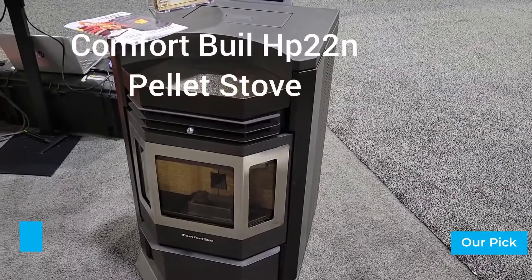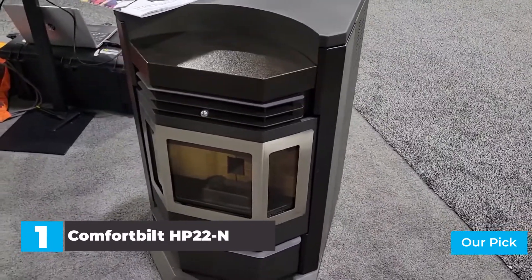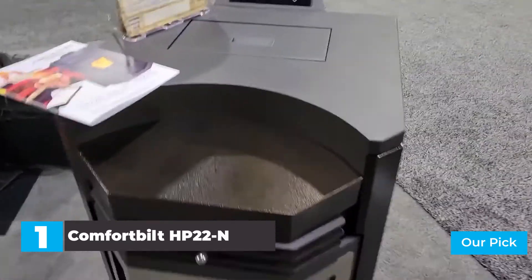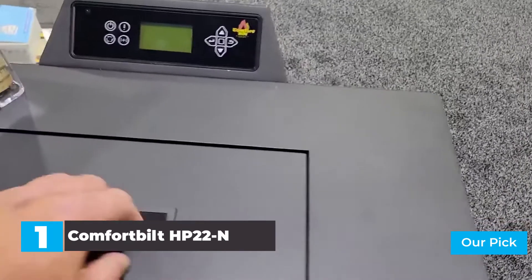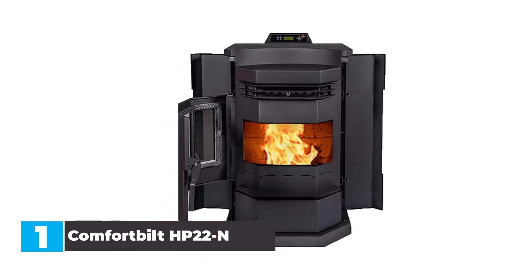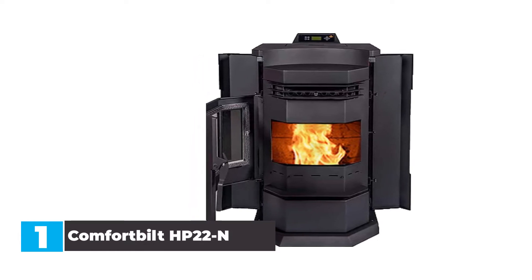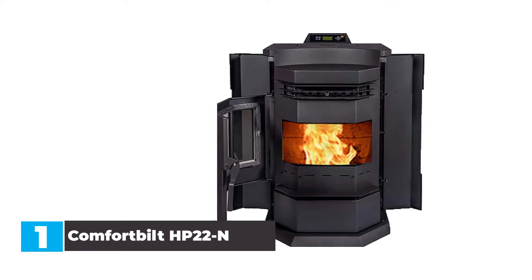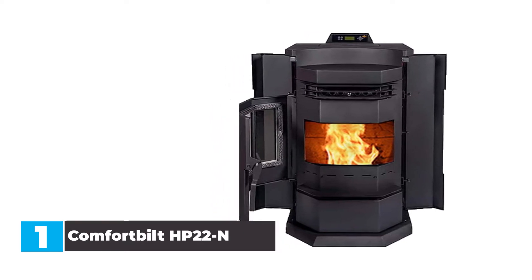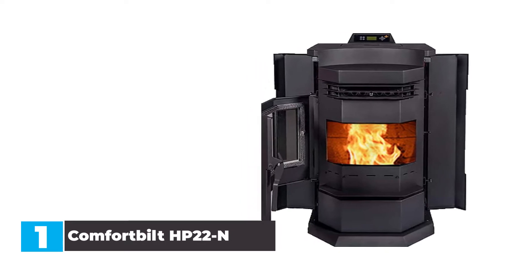Number 1: Comfort Built HP 22N Pellet Stove. For a sizable pellet stove that can heat a large area, this model from Comfort Built is a top choice. The EPA-certified design can provide heat for up to 2,800 square feet, thanks to its 50,000 BTU output, and it even offers a large window where you can watch the fire inside burning. It has a 55-pound hopper, and ash from the fire falls down into a removable ash pan that only needs to be emptied every two weeks.